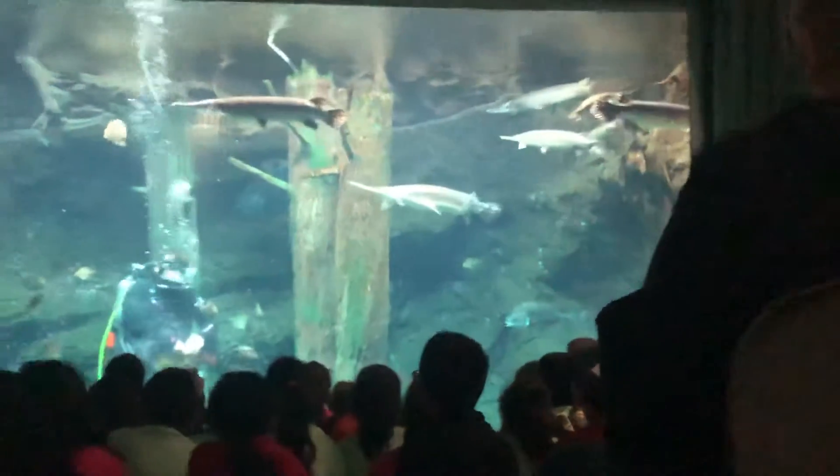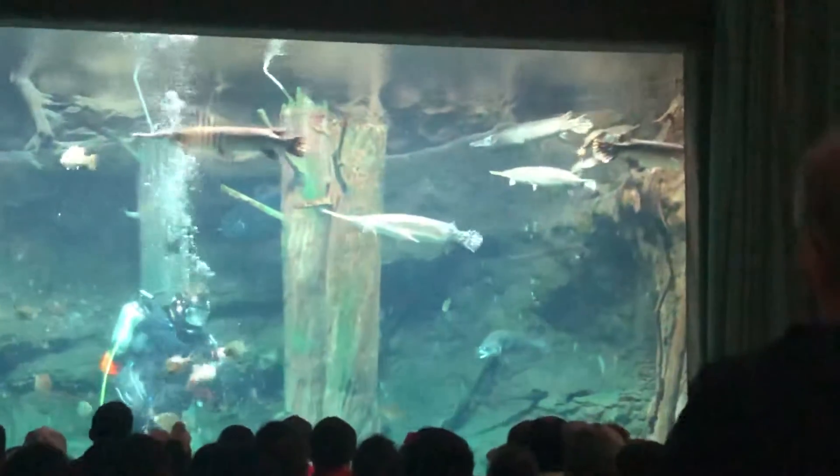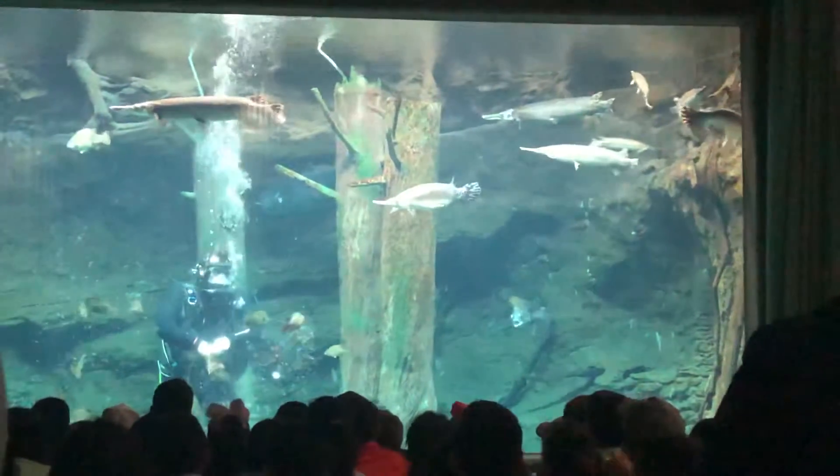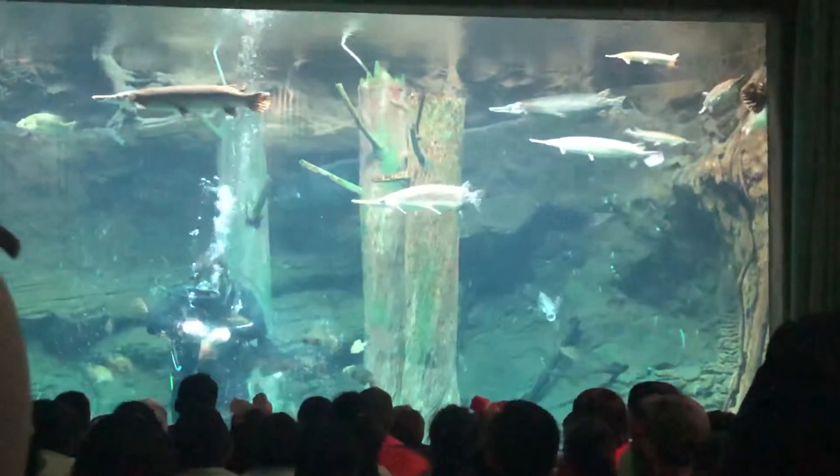Now, they also eat lots of different stuff out in the wild. They primarily eat small bugs and shrimp, but they also eat smaller fish, even plant material from time to time, so they can survive in a wide range of environments.